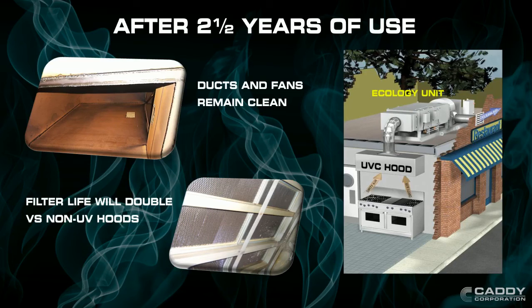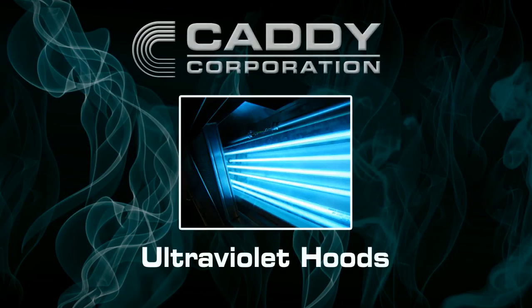In fact, on average, paper filter life doubles in most cases. In turn, this will help aid in fire protection and odor control. Caddy UV Hoods: Safe, Simple, Effective.